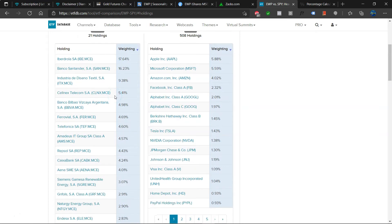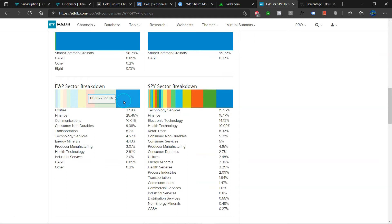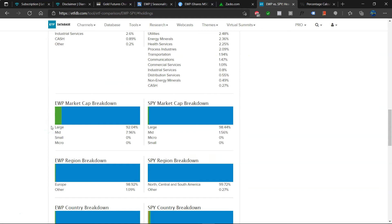Here are the top holdings — rather concentrated. Only 21 holdings here for Spain versus 508 for America. For the sector breakdown, utilities is big, and that is one of the safe play sectors — probably where a nice chunk of the dividend comes from. Finance also typically likes to pay a dividend. Then communications and consumer non-durables. The sector breakdown here is very interesting and rather different from America, where tech is on top, then finance, then health technology. There is this kind of safe-ish sector composition.